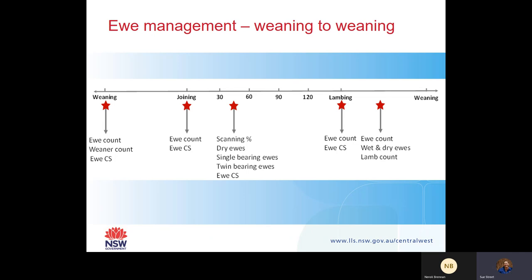Scanning is also a really important aspect of ewe management. You want to scan your lambing percentages, scan for dry ewes, single-bearing, twins, and multiples, and allocate them different nutrition past scanning. While you've got them in, it's also a really good time to do condition scoring, which allows you to see where the ewes are going and if you need to improve the nutrition of these animals.